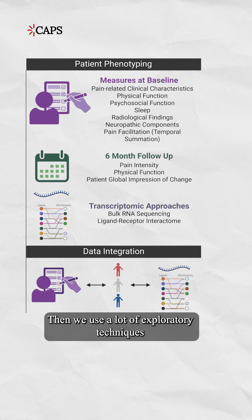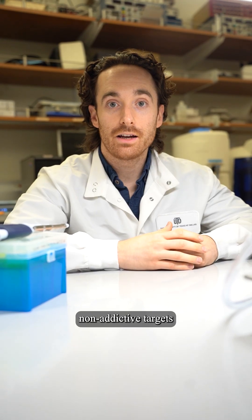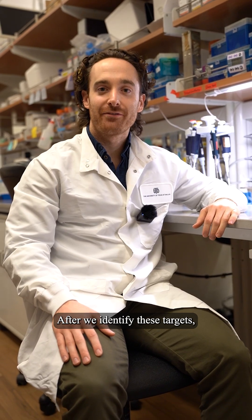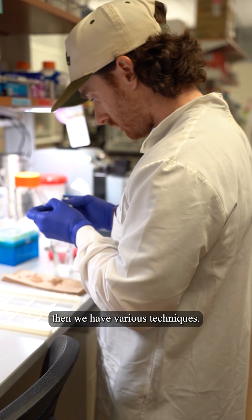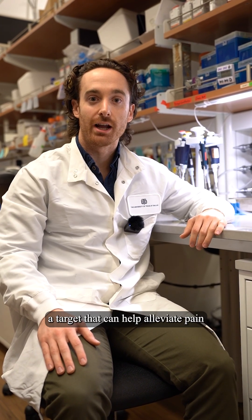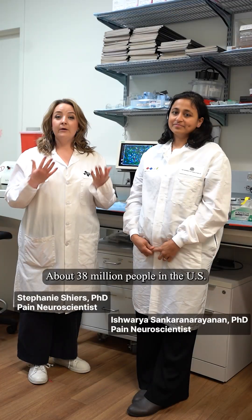We use a lot of exploratory techniques to identify novel, non-addictive targets for the treatment of discogenic low back pain. After we identify these targets, we have various techniques we use to validate them on human sensory tissue. We hope that we're able to identify a target that can help alleviate pain in the near future.